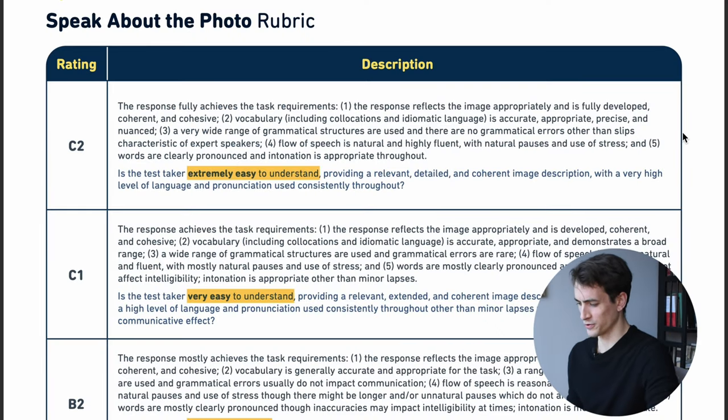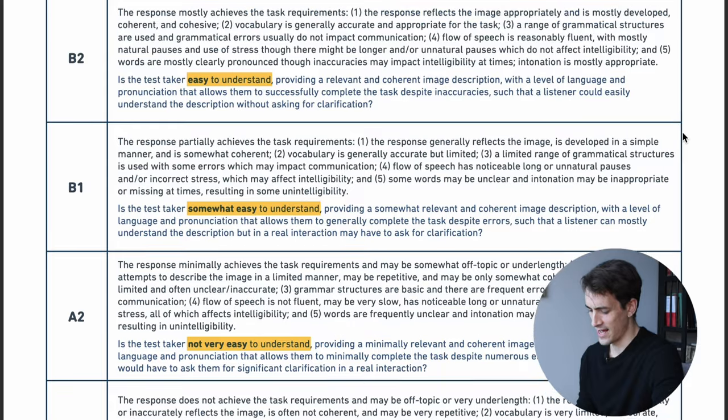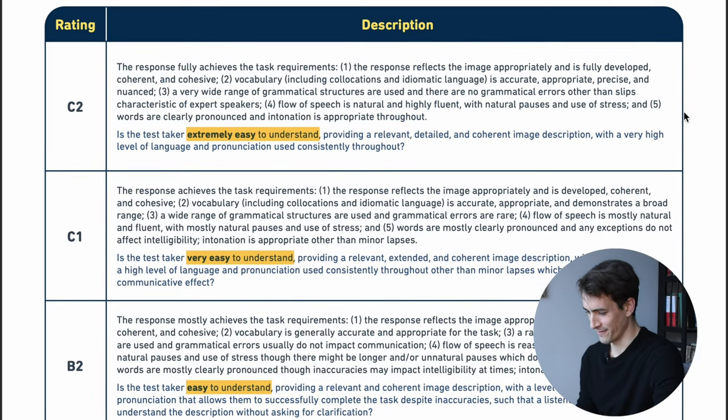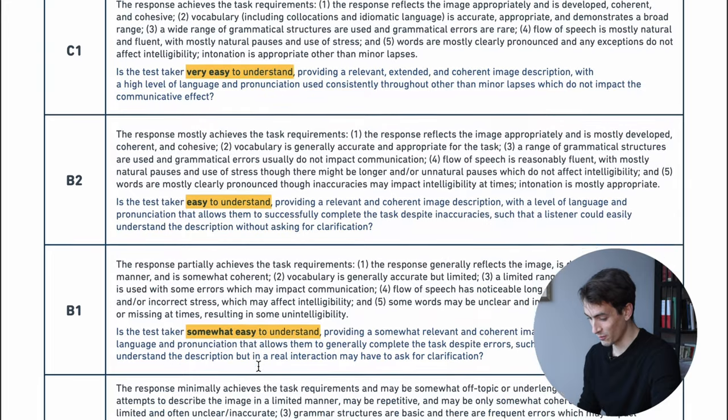Here are the official scoring criteria for speaking questions on the Duolingo English test. You can see that the first thing they're looking for is how easy you are to understand — are you extremely easy, very easy, easy, or somewhat easy to understand? The easiest thing you can do to make yourself easier to understand is to use a good microphone.